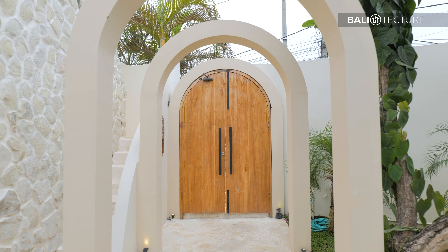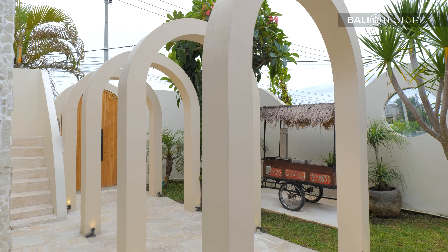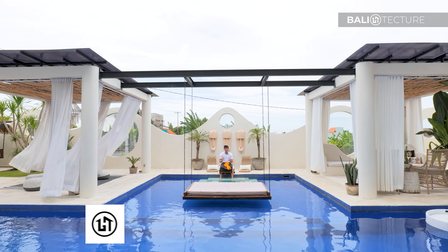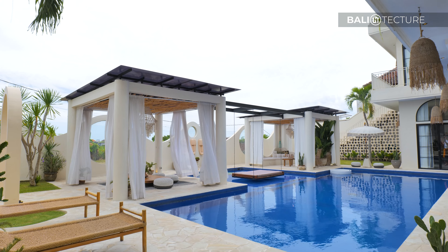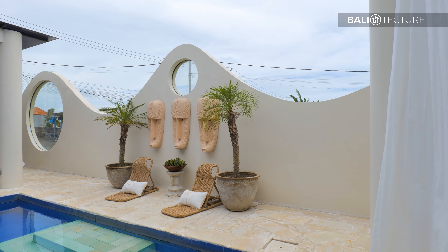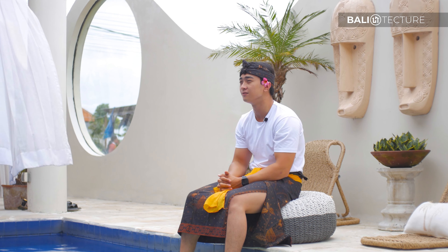Starting off here at the entrance, we have lots of Spanish architecture incorporated, as you can see from the arches in the walkway. I'm at the focal point of this villa now — very typical of Spanish architecture from the symmetry you see on both cabanas, the artifacts behind me, the plants, and this swing right here. The seating area placed right at the center is the pinnacle of Spanish architecture, which I absolutely love.